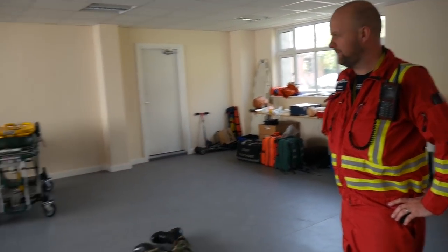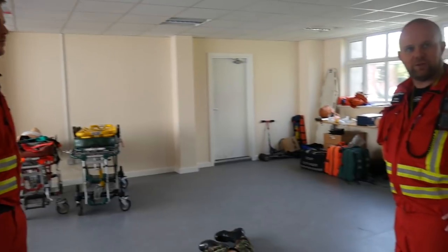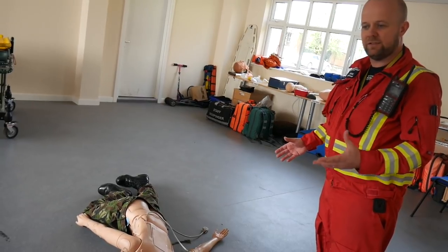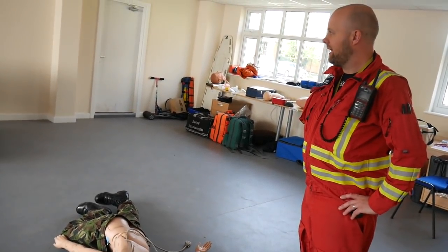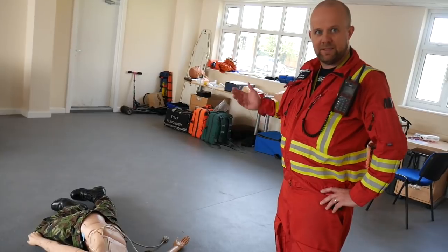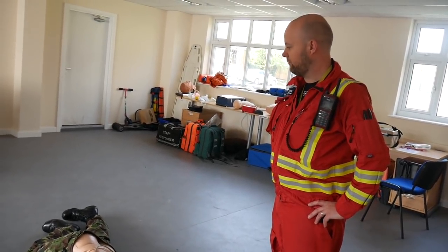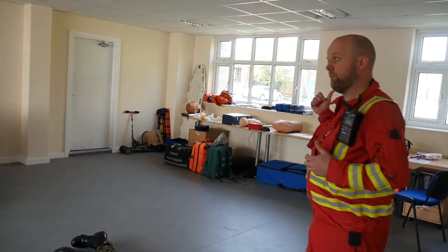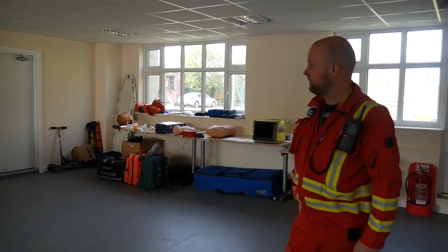We've moved into here about nine to ten months now. We've got a purpose-built training room where we do a lot of simulation training - that's why you can see the mannequins around the room. It's important that when we're not on tasks, a lot of our downtime on base is spent doing simulation training, or moulage as we refer to it. It just makes sure that we practice, practice, practice, and then when we're actually at the scene and we need to be using that skill for real, hopefully we've got it drilled. We were in a port-a-cabin prior to this, so it's really useful now to have this purpose-built space with all the equipment on hand ready for us to use.